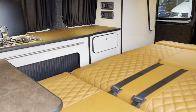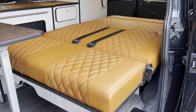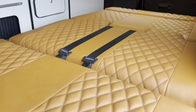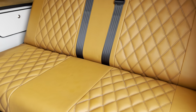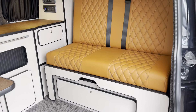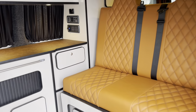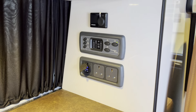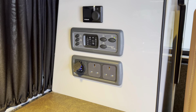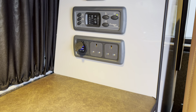This is a crash-tested rock and roll bed fitted with a gas strut to aid lifting it back upright. You've got your control panel with diesel heater controls, water level and battery level indicators, plug sockets and USB ports.